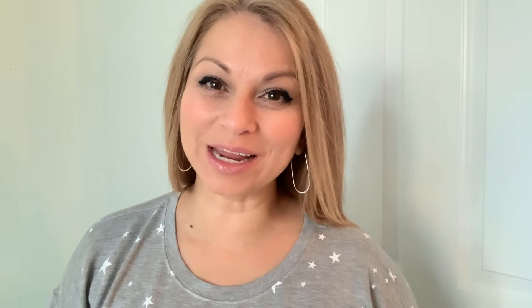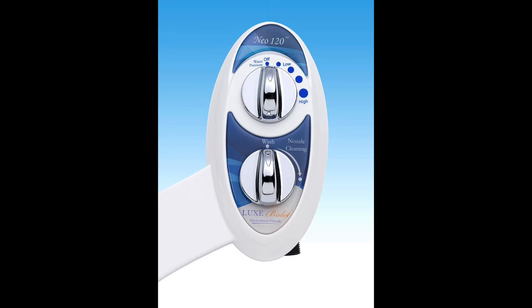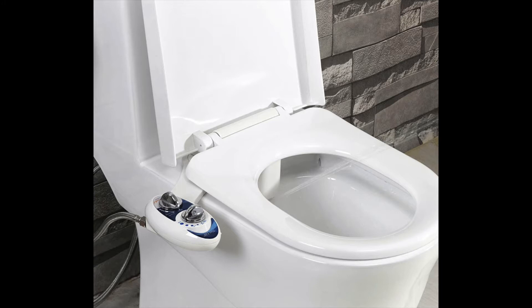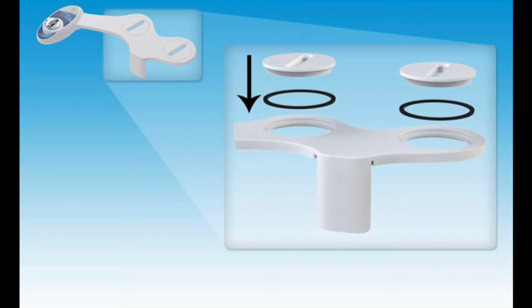The second bidet we're going to be looking at is the Luxe Neo 120 Attachment Bidet. This is a type of bidet that attaches to the back of your toilet seat. You do not have to replace your toilet seat or your toilet seat cover for this particular bidet to work. It's relatively easy to install and super simple to use. The Luxe Neo 120 is a single nozzle, fresh water, non-electric, mechanical bidet attachment. It takes maybe about 20 minutes to install and does come with instructions. But don't worry if you run into problems — there are several YouTube videos that show this exact model and how to install it quickly and simply.